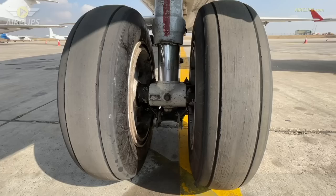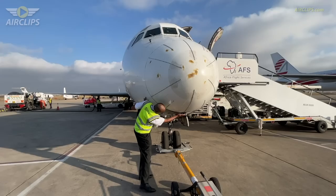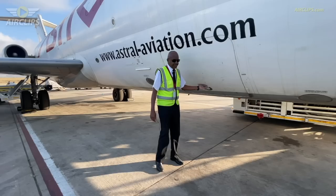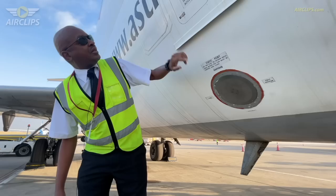Check the gear doors — they're firmly in place. Look at the nose taxi and landing light: we have one bright and one dim. Come round here. We have our main static port — make sure it's not obstructed. Our portable water service access panel is closed.